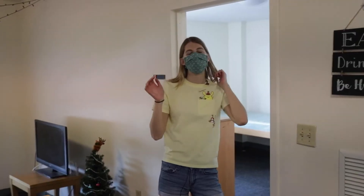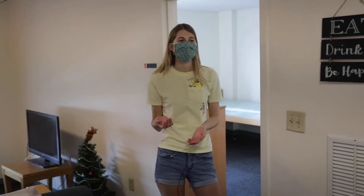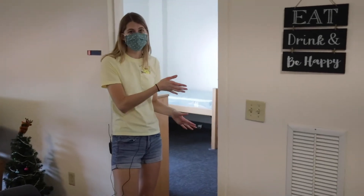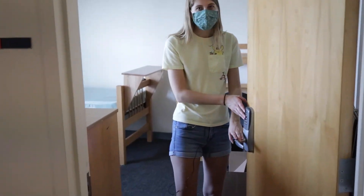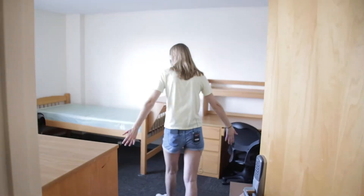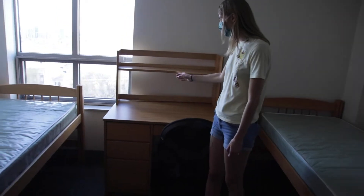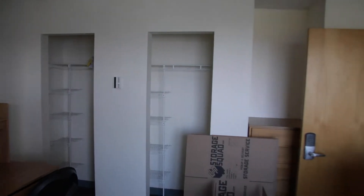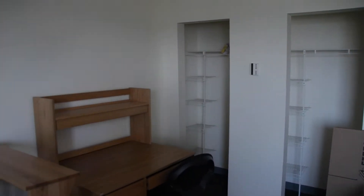I had two freshmen roommates move in with me over the semester because of NUN and they both have left already, so I'll be able to show you what the dorm room will look like when you first move in. All of the dorm rooms are also connected to a keypad, so you'll be able to be separate from the other people in the apartment if you want. This is what the dorm will look like when you first move in — it's literally just a desk, chair, two beds, a nice little closet space, one window, and some drawers.